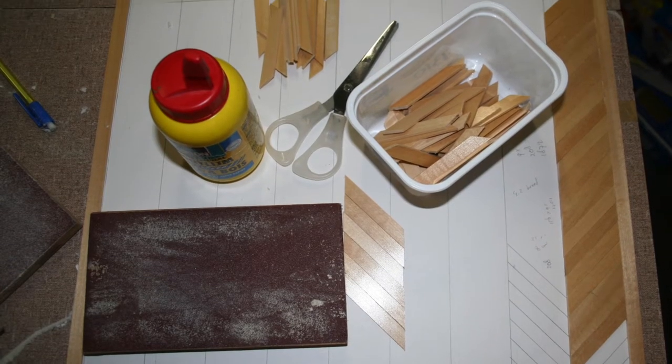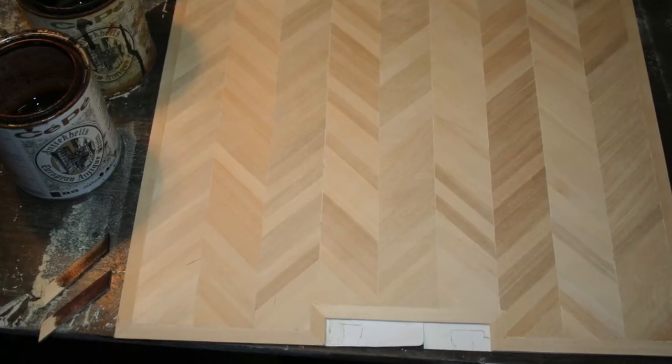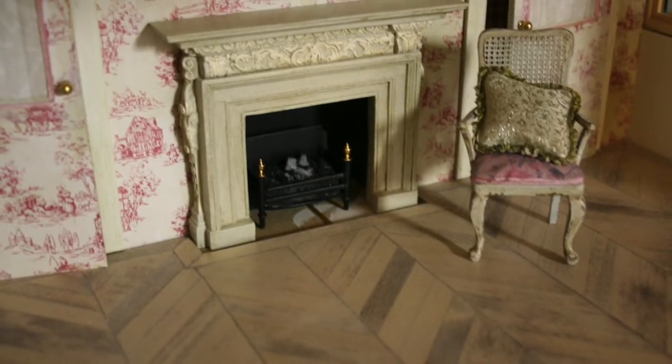Next up was the flooring. I had some leftover wooden slats from old blinds, which I used to make a Hungarian point parquet floor. I used several stains, colors, and a wax finish to get the result I wanted.